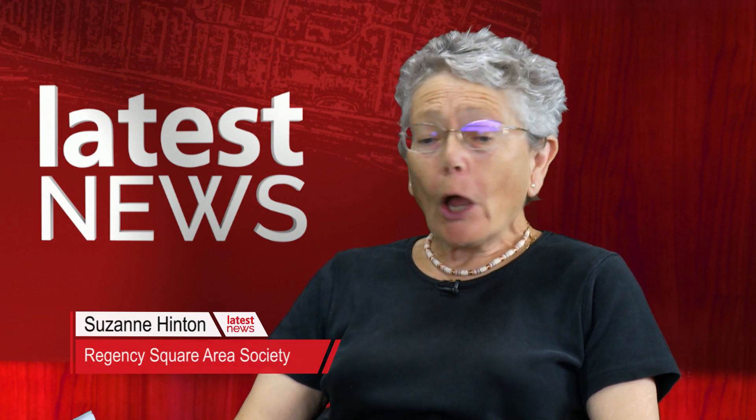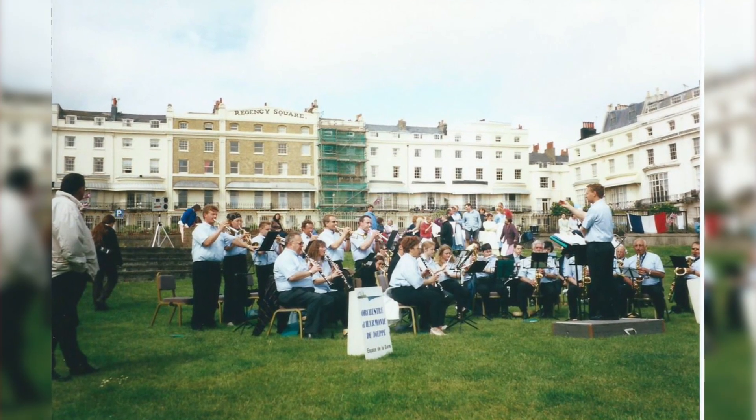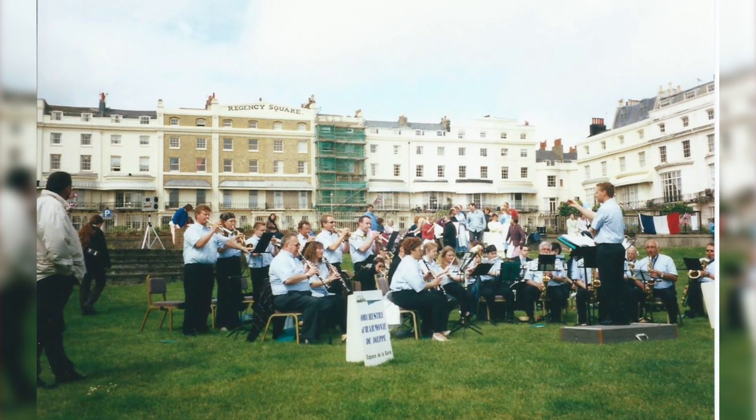Suzanne, thank you for coming into the studio. Tell me a little bit about why you decided to publish and write this book. Jill and I have lived in the square for in excess of 40 years each. We both love the square and over the years we've picked up a lot of information about it, and we thought we're coming up to the bicentenary, let's do a celebration of the square. And so this is our attempt to celebrate the square.